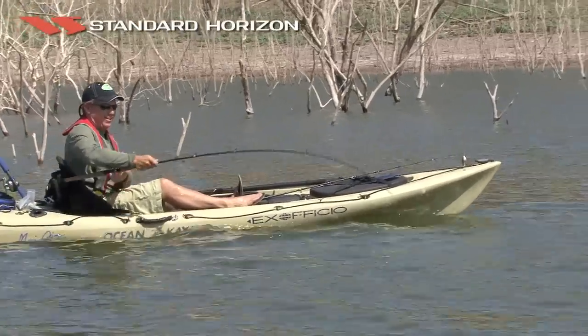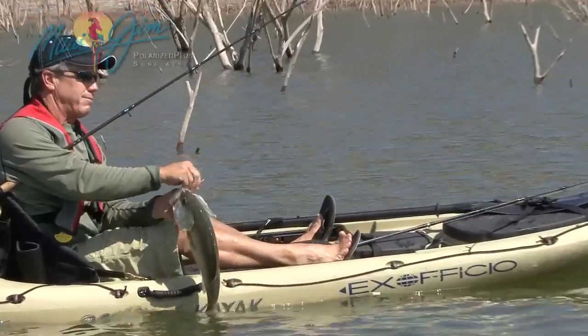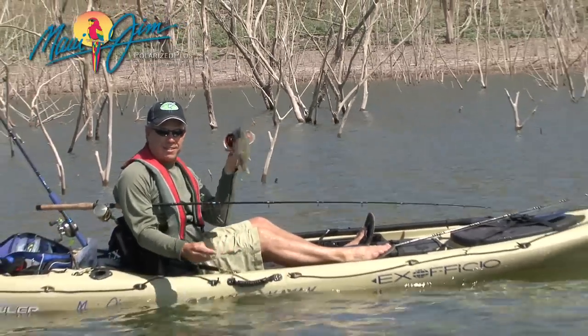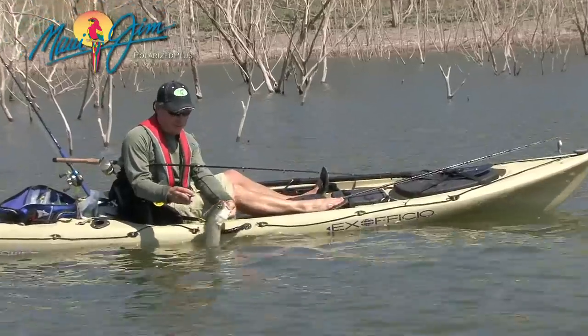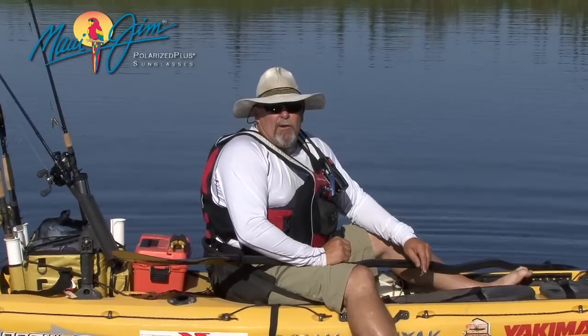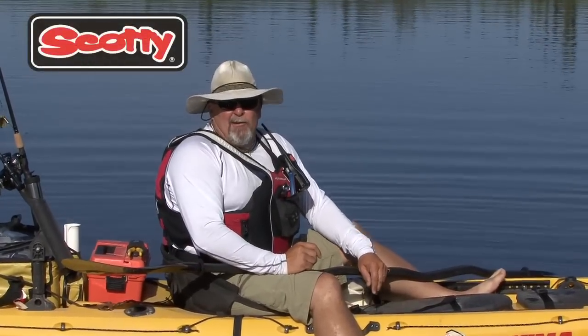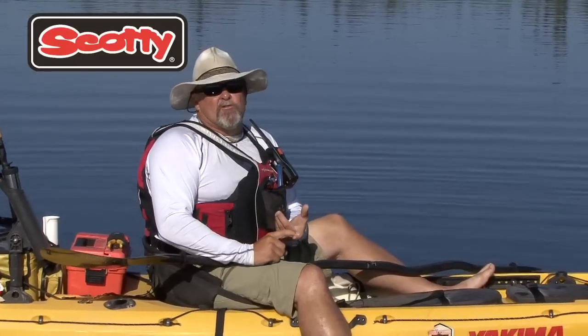It worked and we caught a ton of largemouth bass that day despite the heavy winds. A relatively new entrant into the world of kayak fishing is one of the best items for beating the wind, and that's a trolling motor. Earlier this year, we were fishing in the coastal marshes of Georgia and not only did we have to deal with very strong winds,